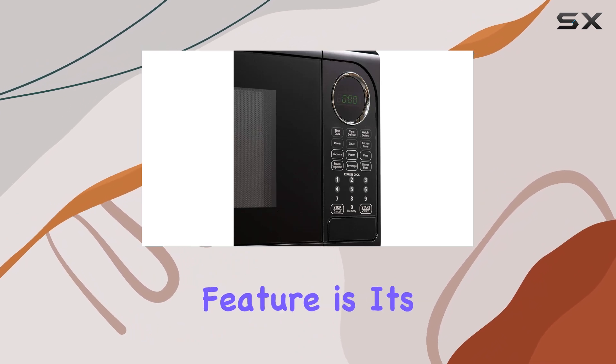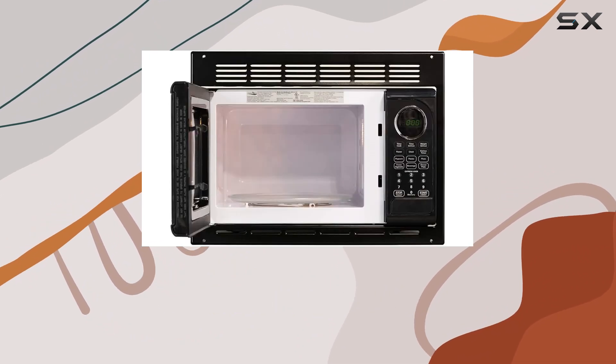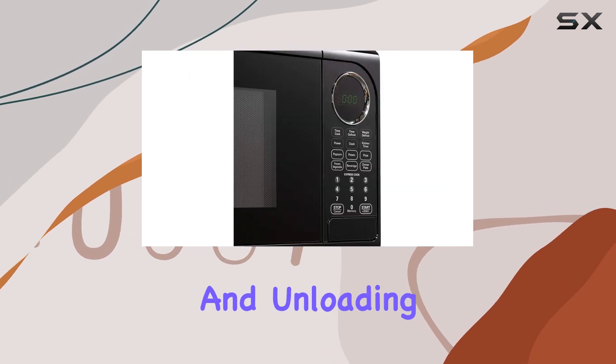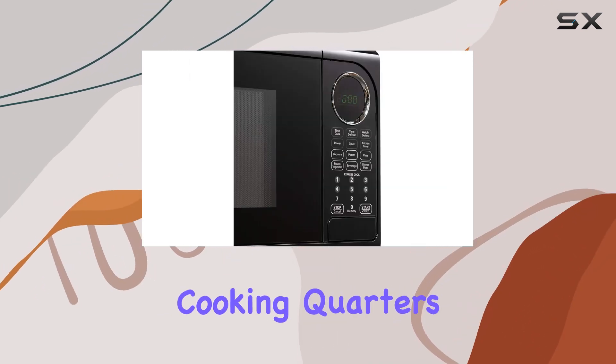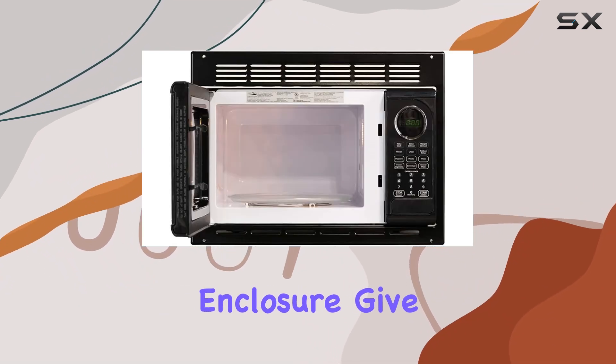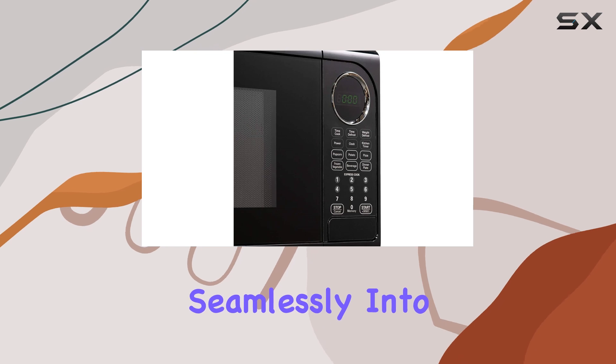One standout feature is its glass turntable, ensuring even cooking throughout your meals. The easy access door makes loading and unloading a breeze, perfect for those tight cooking quarters in RVs. Plus, the white cavity and black outer enclosure give it a sleek look that blends seamlessly into any kitchen decor.